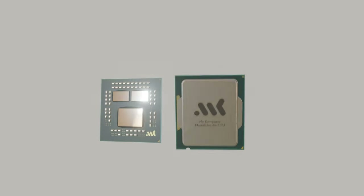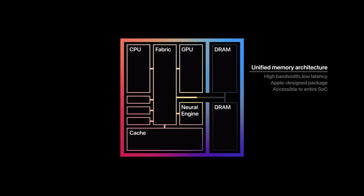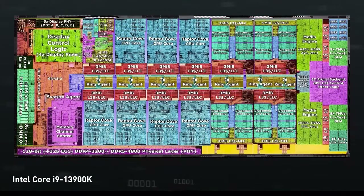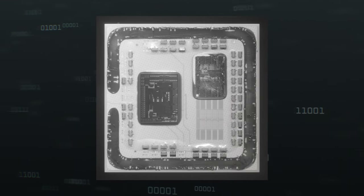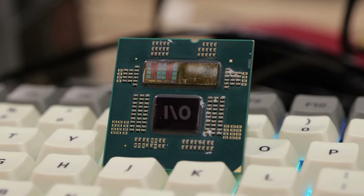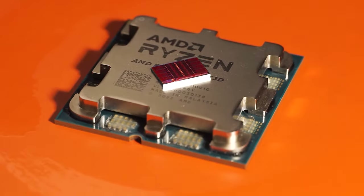Let's begin with understanding what is different between regular monolithic CPUs and chiplet ones. In conventional CPUs, absolutely all units — such as cores, cache, and various controllers — are located in one silicon die. In the case of chiplets, such units are distributed across separate dies. For example, in the Ryzen 3000 series and newer, there may be one or two dies with cores under the processor lid, as well as an I/O die containing PCIe and RAM controllers — and starting with the 7000 series, an integrated graphics too.